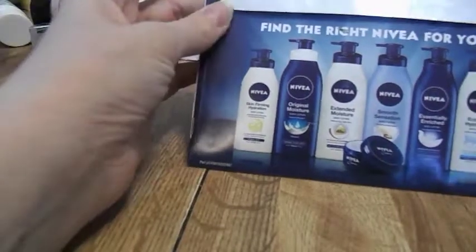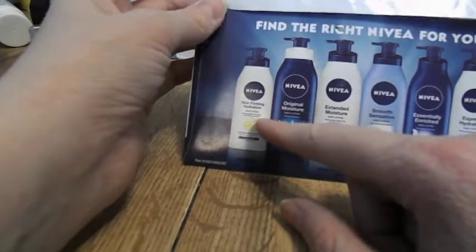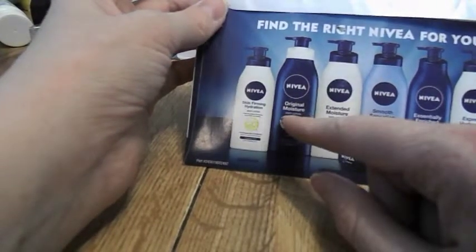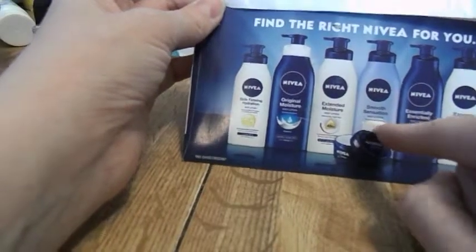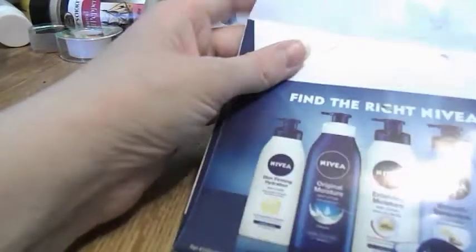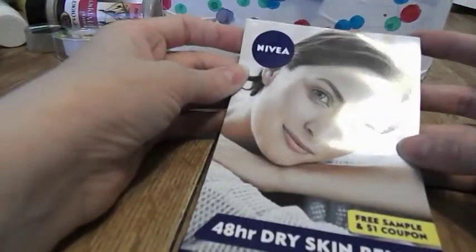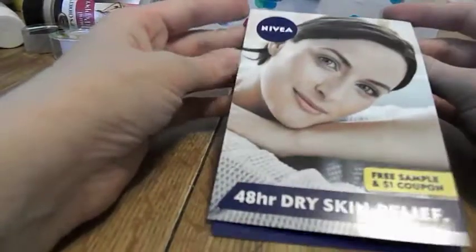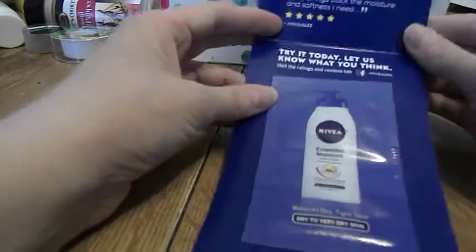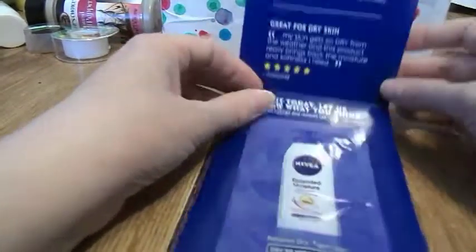You can get different kinds: skin firming, hydration, original moisture, extended moisture, smooth sensation, extended enriched, and express hydration. Mine comes with a little card with a woman on it, and it says Nivea 48-hour dry skin relief — extended moisture.